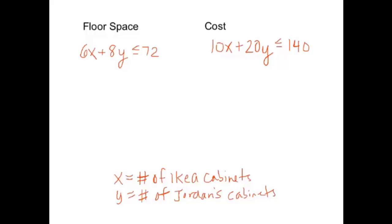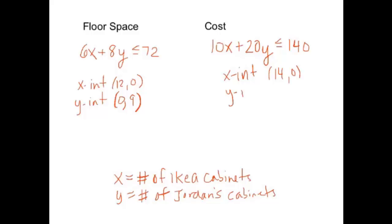In a previous video we talked about how to graph inequalities and find feasible regions, so we're going to do the same thing here. I like to start by finding the x and y intercepts. To find the x-intercept, set y = 0. For the floor space constraint, 6x ≤ 72, so x = 12 — x-intercept is (12, 0). The y-intercept, substituting x = 0, gives y = 9. For cost, the x-intercept is (14, 0) and the y-intercept is (0, 7).